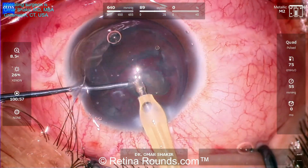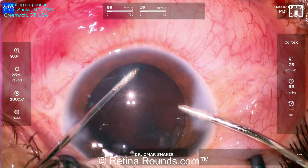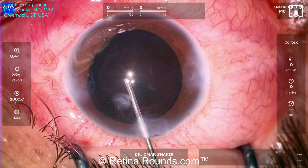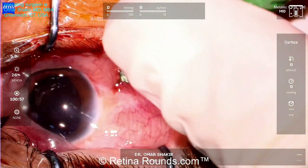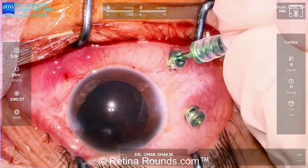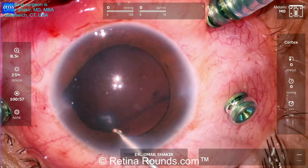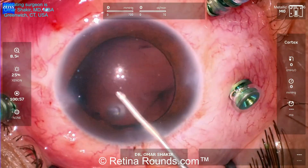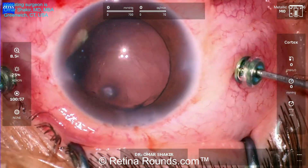With a phacoemulsification probe, the lens material is removed. The posterior capsule has been violated, and so Dr. Shakir has converted to an anterior vitrectomy, going ahead to remove both the cortical fragments and any vitreous that may have migrated anteriorly. He's using some viscoelastic to fill the anterior chamber and prevent any additional vitreous from migrating anteriorly. Now the pars plana trocars are placed, and before performing the pars plana vitrectomy, Dr. Shakir performs an anterior vitrectomy through the clear corneal wound to remove any vitreous anteriorly.